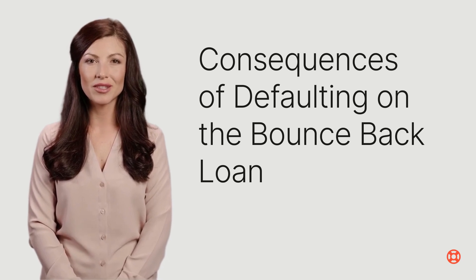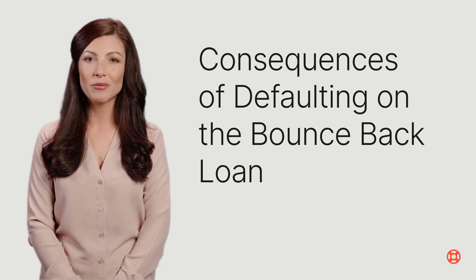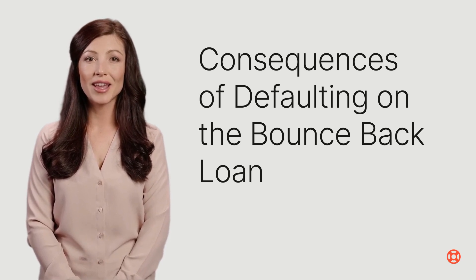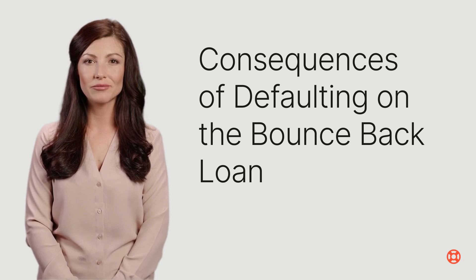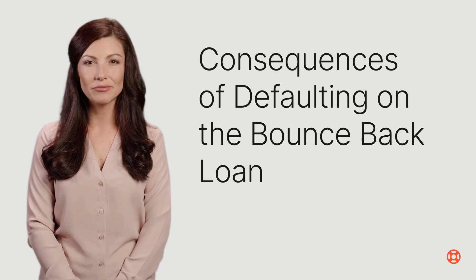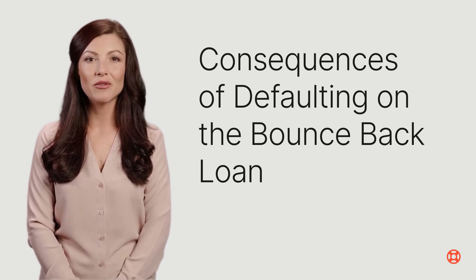Familiarize yourself with the responsibilities of a director during insolvency. Exercise caution when it comes to making payments to anyone, including yourself, and maintain thorough records of all actions taken during this challenging period. However, if you are facing difficulties in meeting the monthly loan repayments but your business is otherwise solvent, the UK government provides several options: extend the loan term from six to ten years; take advantage of up to three periods of six months with interest-only repayments during the loan term; or request a six-month repayment holiday, which is available once during the loan term.